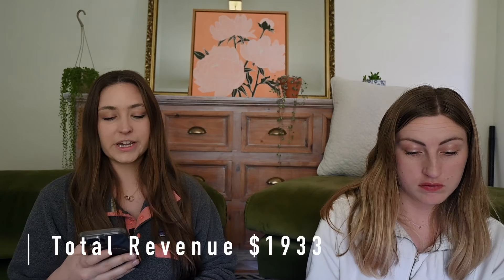We have a furry friend that has just joined us — Hazel, say your hellos. Moving on, the profit — or I would say total number in sales — would be $1,933. That's not profit because that does include our cost of goods, which is a bit higher than last month since we sold eight more items.